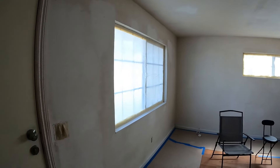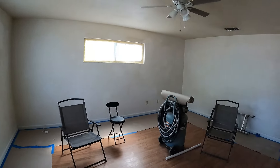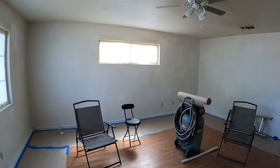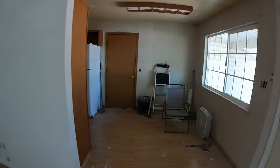This is nothing big, nothing spectacular, but this thing was ugly. I'll show some before pictures or videos. This is the living room, and here's the kitchen.